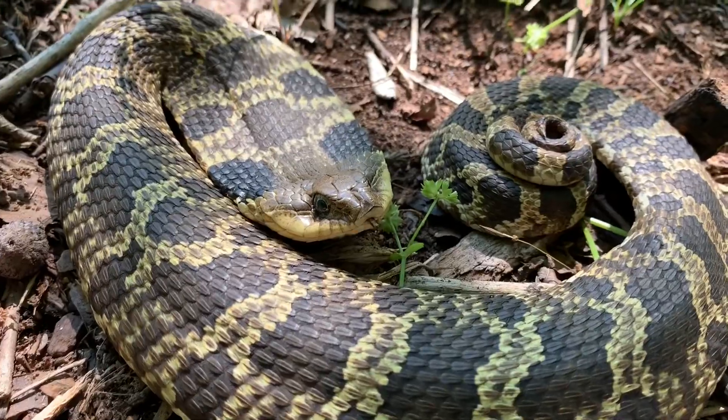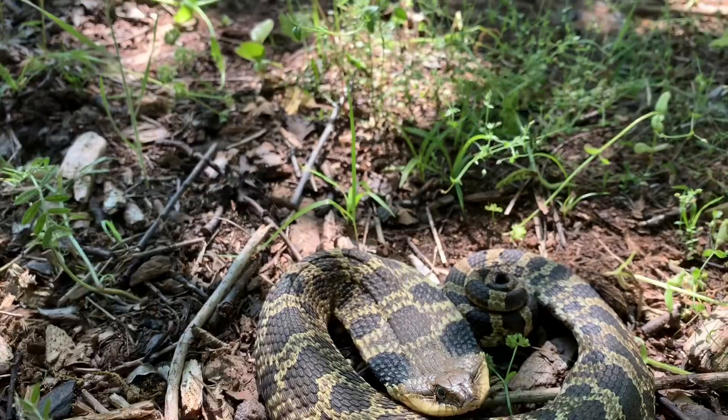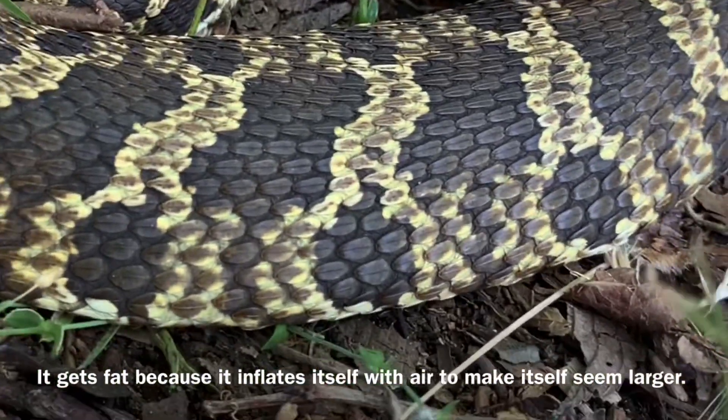The hognose snake does all sorts of things when it's frightened. It flattens its head out and makes itself look like a cobra — it's got a hood and really looks very dangerous. It's not; I can assure you, you will be fine if you go near it. It will not hurt you. Another thing that makes it look venomous is that it's kind of fatter, a little bit of a wider girth — not super long, kind of fat like the vipers.